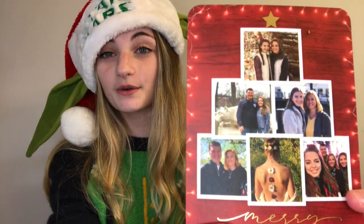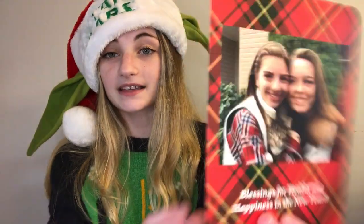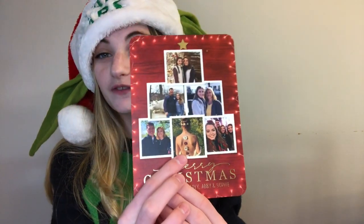First, there's this Christmas card and it is so cute — it's her whole family. On the back side it's her sister Abby and her. They're really cute pictures and they used one of Sophie's scar photos, which I thought was a really cute and good idea.